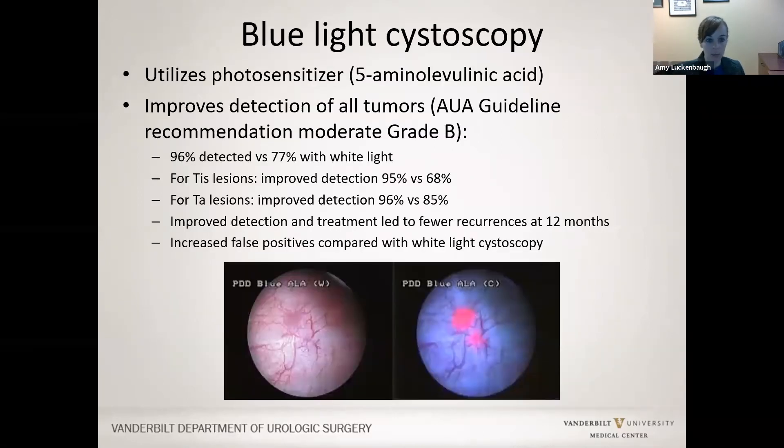Blue light cystoscopy is a form of enhanced cystoscopy that utilizes a photosensitizer that improves detection of all tumors. According to the AUA guidelines, it is a grade B recommendation to offer this to patients. It has improved detection for CIS and T1, and it can lead to fewer recurrences at 12 months. Importantly, there are false positive detections, typically occurring with inflammation, urinary tract infections, or recent BCG. I currently offer this to patients, particularly those with carcinoma in situ, post-BCG patients, first restaging TURBT, or any positive cytology with no clear reason.